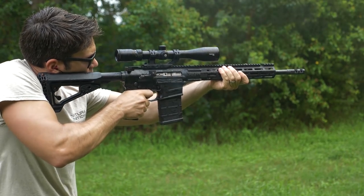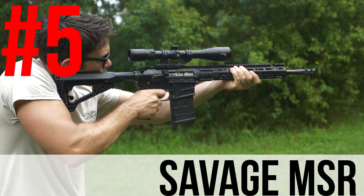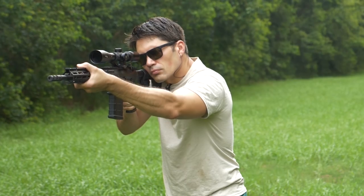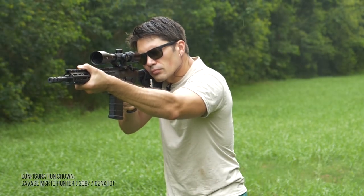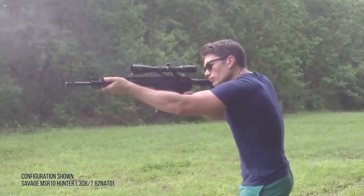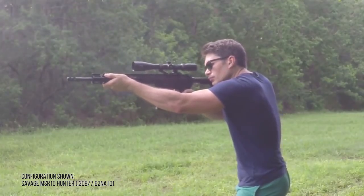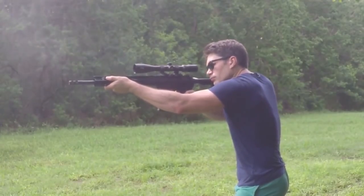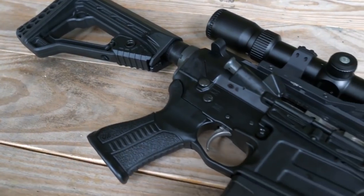Let's launch right into number five: the Savage MSR. It was tough putting the Savage on this list. First reason — Vista Outdoor is Savage's parent company and they're one of our sponsors, so I like to avoid the appearance of impropriety. Also, you're talking about an AR-15, and people are so sick and tired of AR-15s. I got to spend a lot of time with the Savage MSR through 2017, both in the 308 and the 556 configuration. But hear me out, because there are some really innovative features in the MSR that made it an appropriate contender.